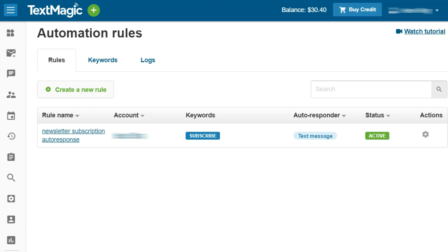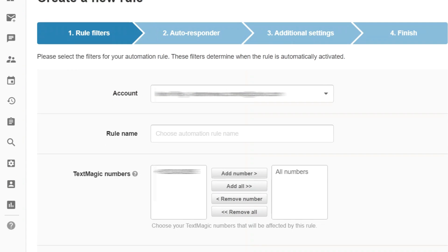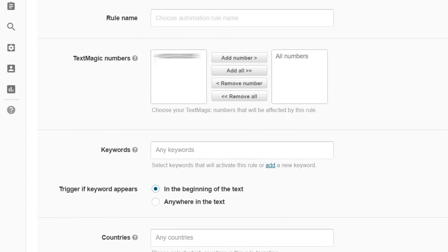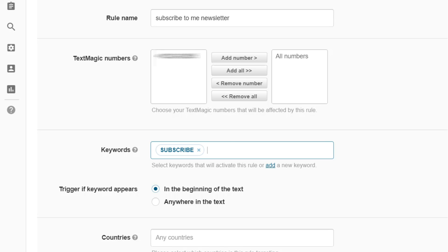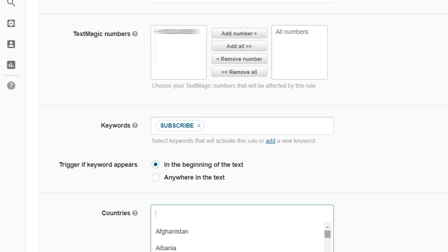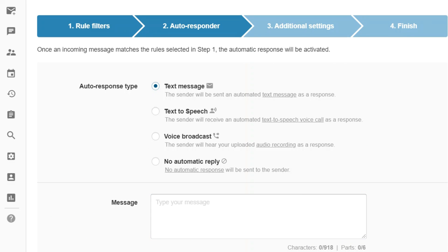Total control and customisation is handed to the user via the automation of SMS using rules, keywords, surveys, and auto-responses. Users can choose a keyword like 'subscribe', and when people reply with this word, they'll receive one of a variety of auto-responses, such as a text message, text-to-speech, voice broadcasting, or no reply. It's also possible to have these new subscribers automatically added to a list.